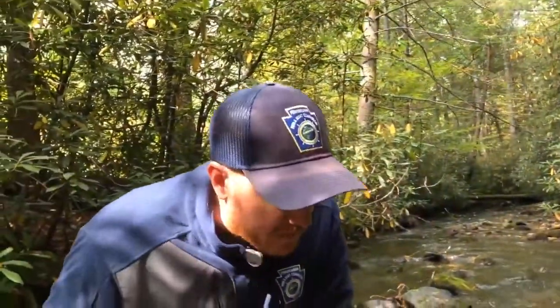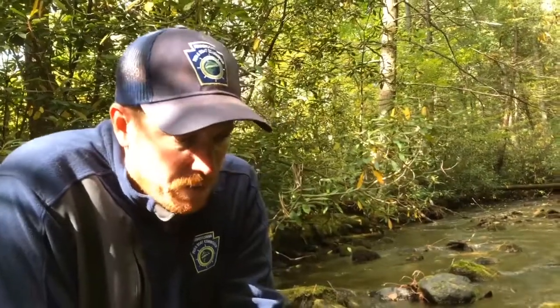Thanks, Cody. As Cody mentioned, today we're going to take a look at a brown trout. Brown trout are not native to Pennsylvania — they're not native to North America at all. This species came across the pond from Europe; late 1800s is really when this fish was brought over. Since then, the fish have done well and established many wild populations throughout the state.